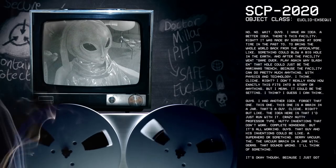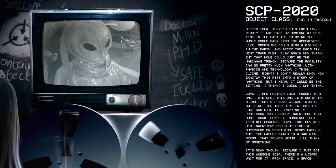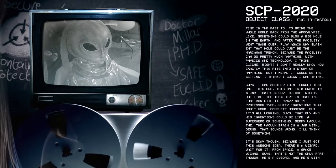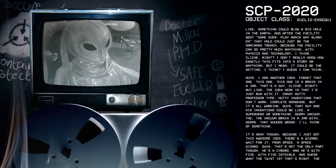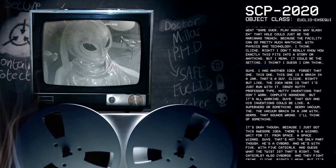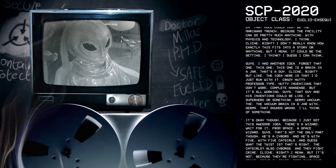Cliché, right? I don't really know how exactly this fits into a story or anything, but I mean, it could be the setting, I think. Guys, I have another idea. Forget that one. This one — this one is a brain in a jar. There's a guy. Cliché, right? But like, the idea here is that I just run with it.